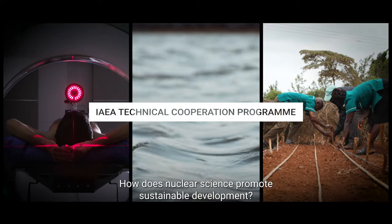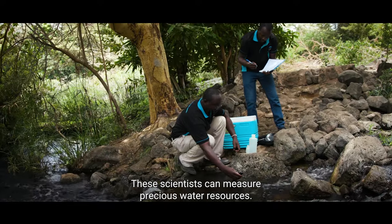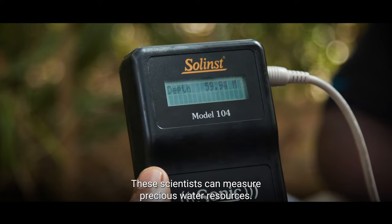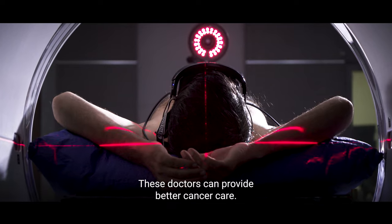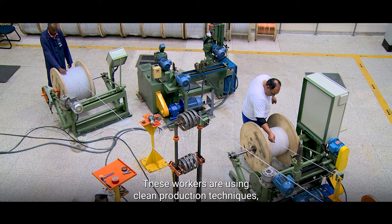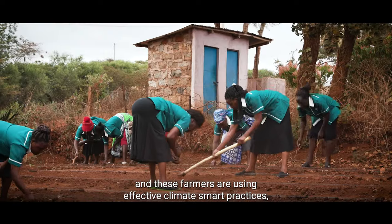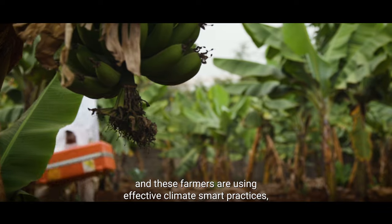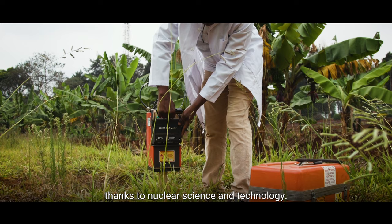How does nuclear science promote sustainable development? These scientists can measure precious water resources. These doctors can provide better cancer care. These workers are using clean production techniques. And these farmers are using effective climate-smart practices thanks to nuclear science and technology.